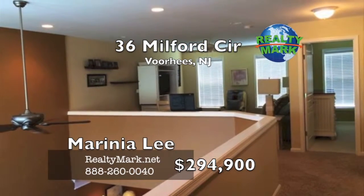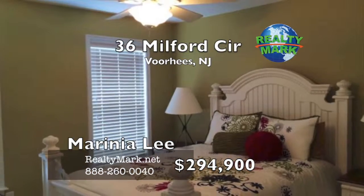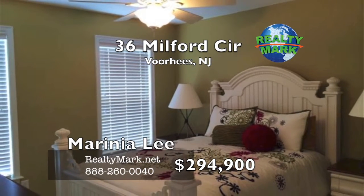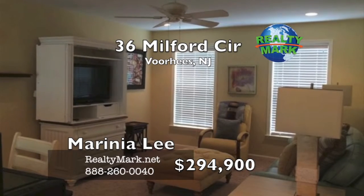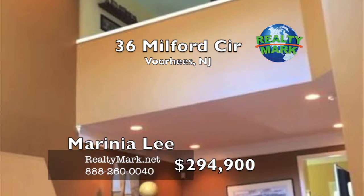Laundry room located on the first floor with exit into the garage. Go up to the second floor loft area with one bedroom and a full bathroom. The third room is currently being used as a storage room but can be converted into a bedroom if desired. Please call Marina Leigh for more information.